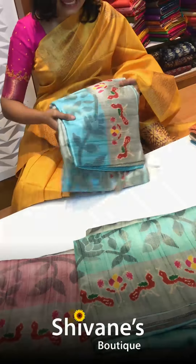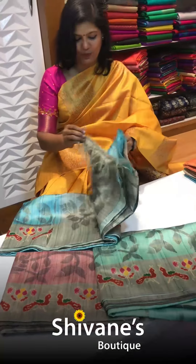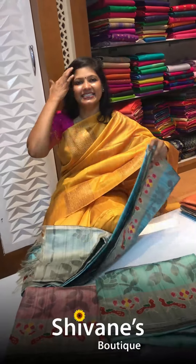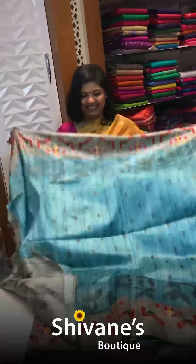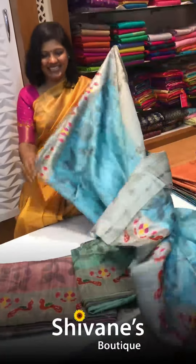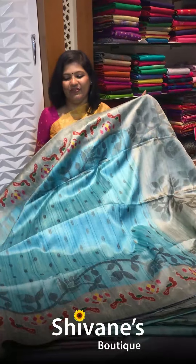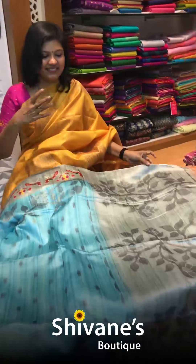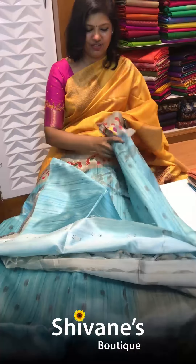Then comes a saree with an e-cut border — it's all a printed one. One, two, and three beautiful colors. Let me open this blue color — it's a nice sky blue color. This is how it looks. This is for the fabric area and the saree is exclusive and very, very beautiful. I love this fabric — it's really exciting and mind-blowing. This is the blouse for this.